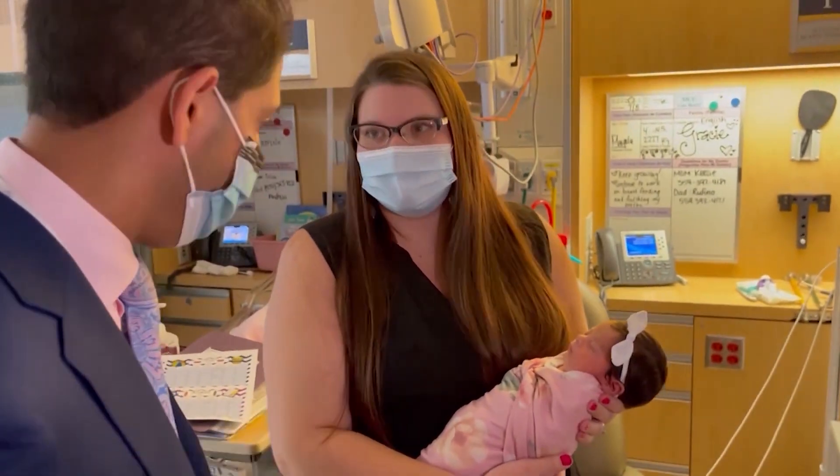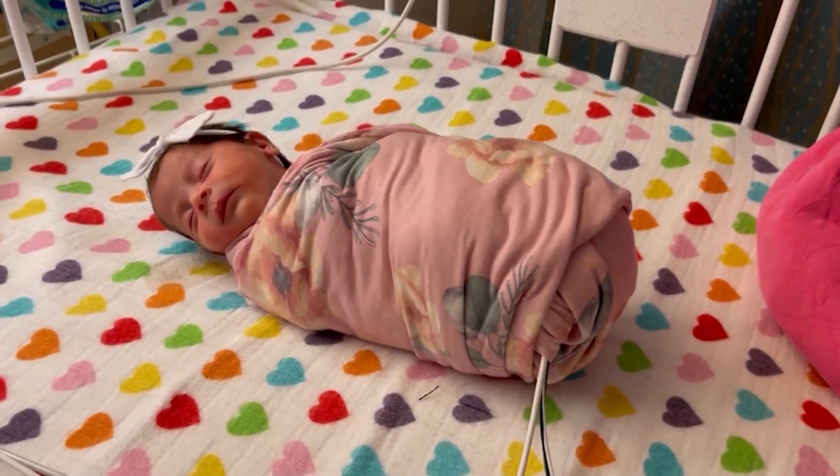Baby Gracie went directly to the neonatal intensive care unit at Community Regional. All premature babies, which is the majority of patients in the NICU, are really in need of high quality nutrition so that they can try the best they can to replicate the growth that they would have inside the mother's womb.